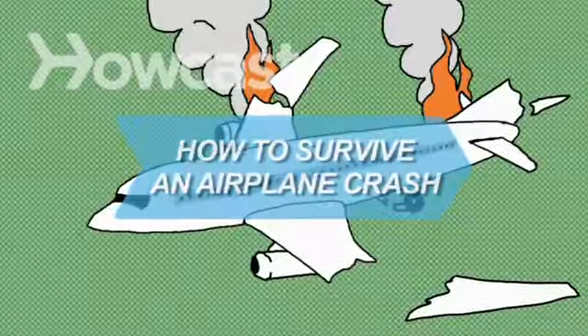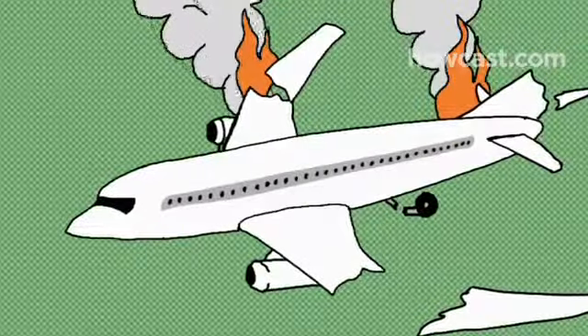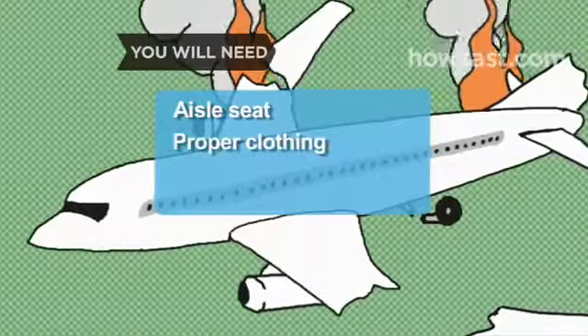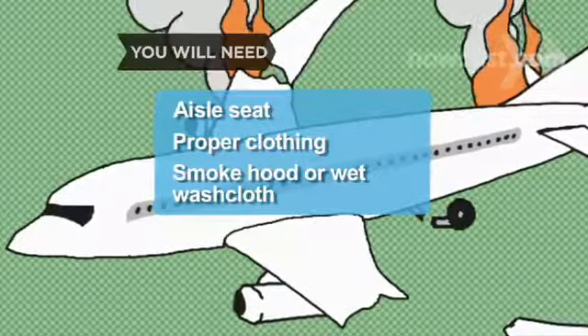How to Survive an Airplane Crash. In the unlikely event you're ever in a plane crash, these tips will dramatically improve your odds of walking away from it alive. You will need: an aisle seat or one close to it, long-sleeve pants and top, flat closed-toe shoes, and a smoke hood or a wet washcloth.